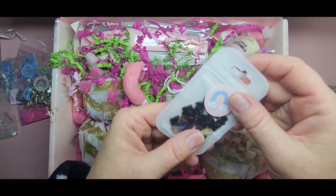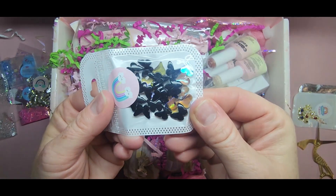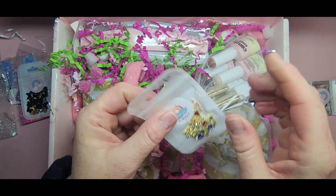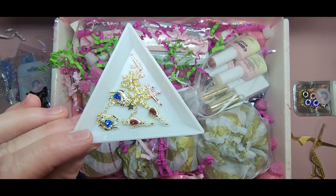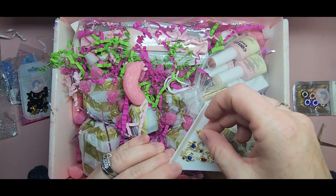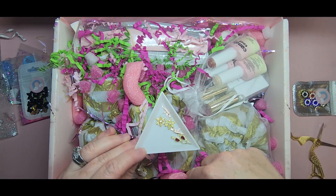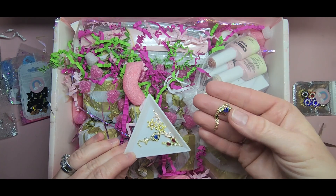Look at these cute little butterflies and little hearts - I think they might be glass, they kind of feel like glass. They're super pretty. And all these rhinestones with that little gun are super cool. Look at these gold snowflakes - they have little rhinestones. And these little nail guns are so cute - they have a little dangly star dangling. They're so pretty!